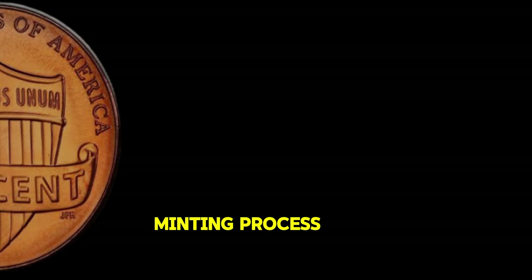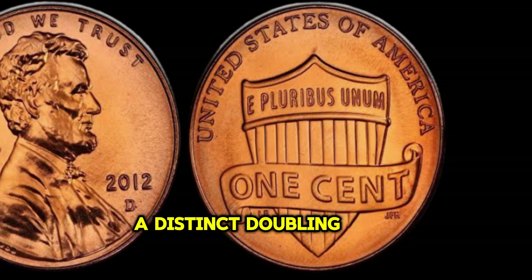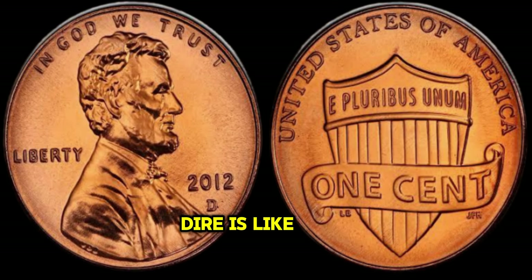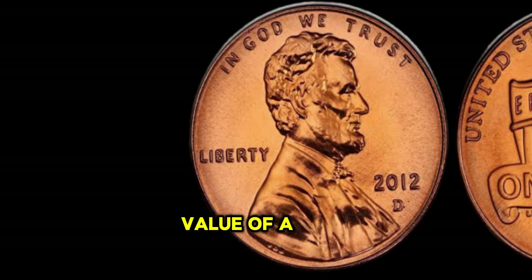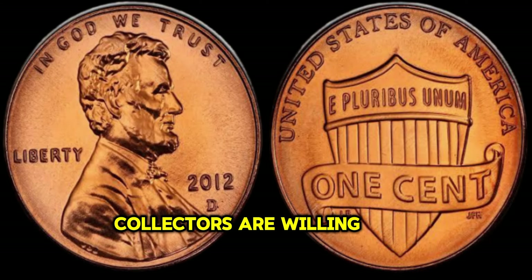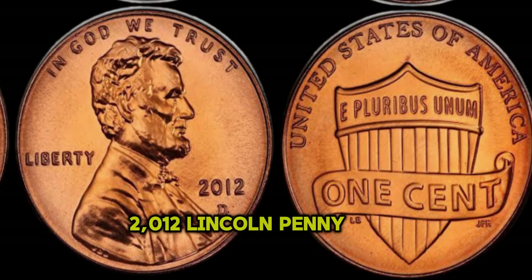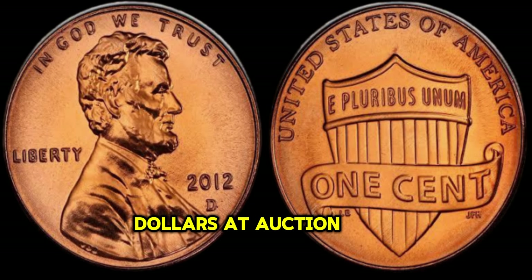Due to a mistake in the minting process, a small number of 2012 Lincoln Pennies were produced with a double die error, resulting in a distinct doubling of the inscriptions on the coin. Finding a 2012 Lincoln Penny with a double die error is like finding a needle in a haystack — it's incredibly rare. But rarity alone isn't enough to drive up the value of a coin; it also needs demand. And demand for the 2012 Lincoln Penny with a double die error is soaring. Some have sold for millions of dollars at auction — yes, millions of dollars.